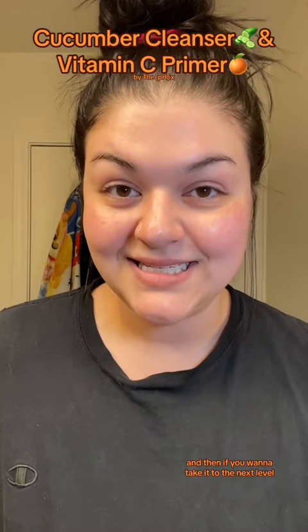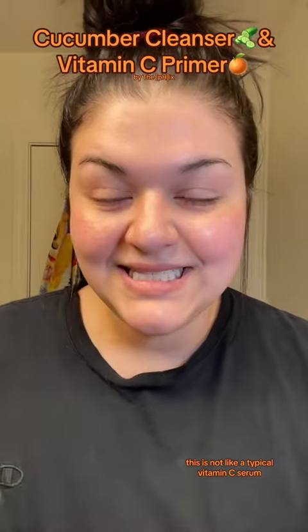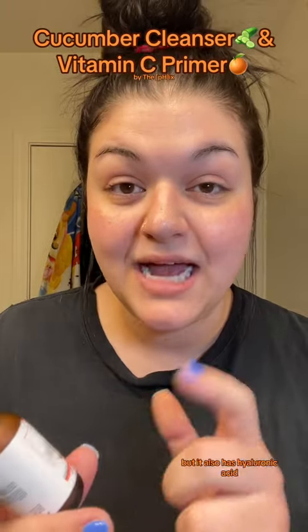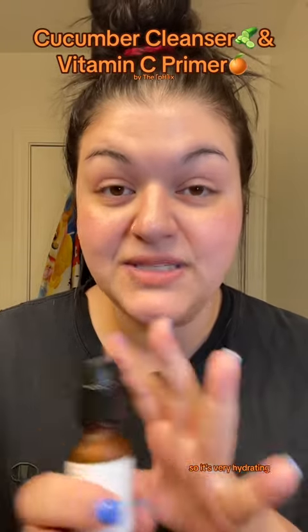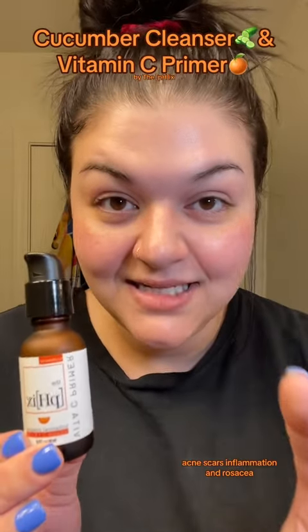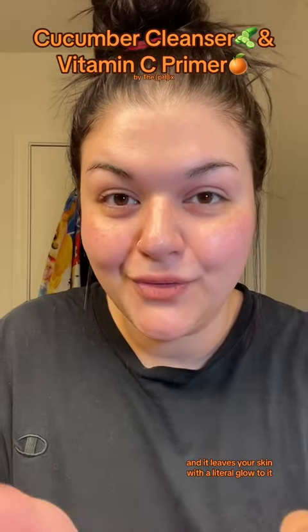And then if you want to take it to the next level, you're going to add the vitamin C primer to your routine as well. This is not like a typical vitamin C serum. It does have vitamin C, obviously, but it also has hyaluronic acid and vitamin E, so it's very hydrating. This is going to be amazing for acne, acne scars, inflammation, and rosacea. Really good to reduce redness. And it leaves your skin with a literal glow to it.